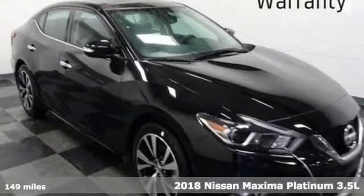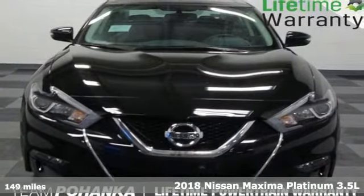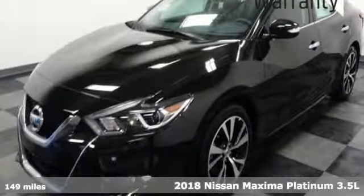Here's a new 2018 Nissan Maxima. Your need for a back seat doesn't mean your enthusiasm for driving has to take one.